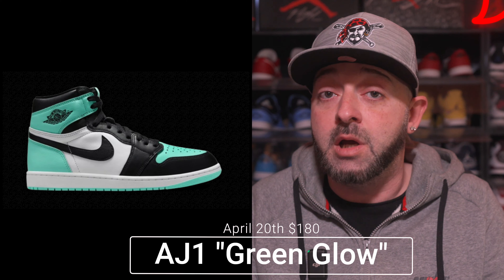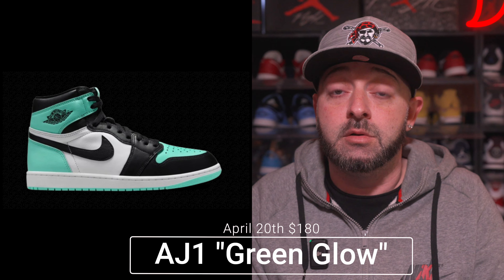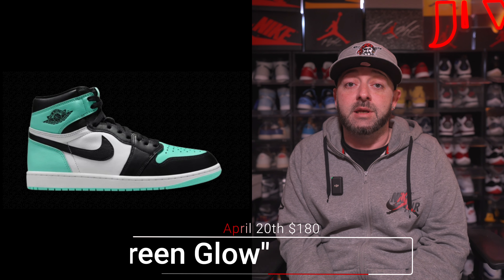Dropping on April 20th we have another Air Jordan 1 High, this time in the Green Glow colorway with a retail price tag of $180. Jordan Brand actually moved this up from May into April, and it already shock-dropped via the Nike Sneakers app a few weeks ago. There are mixed reviews on the colorway — it probably won't appeal to everybody — and like a lot of AJ1 Highs this year, it's a take-it-or-leave-it. I think it will be an easy cop if you want it on April 20th.